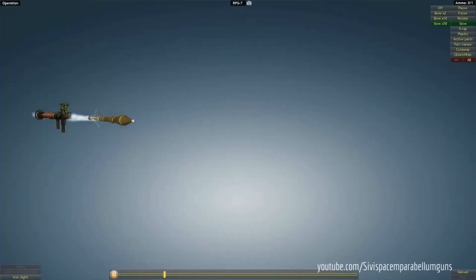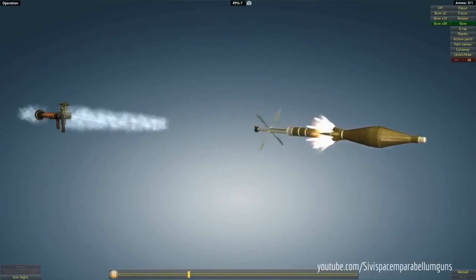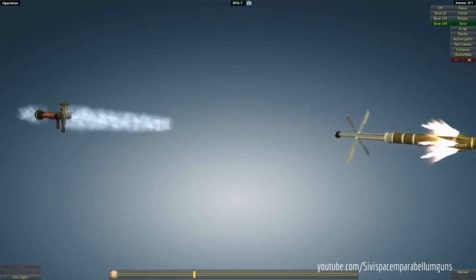It is a deadly weapon and has a penetration of about 20 inches in normal armor. This weapon can hit the target up to 50 meters with 100% accuracy, and at the range of 200 meters, the chances of hitting the target reduces to 50%.